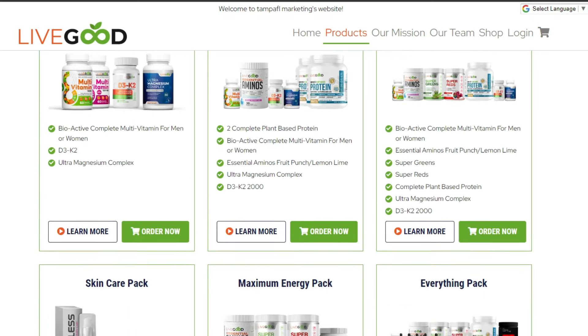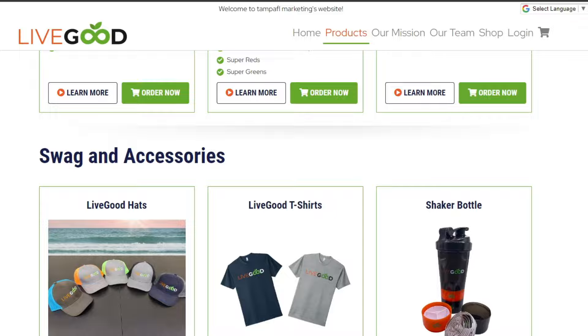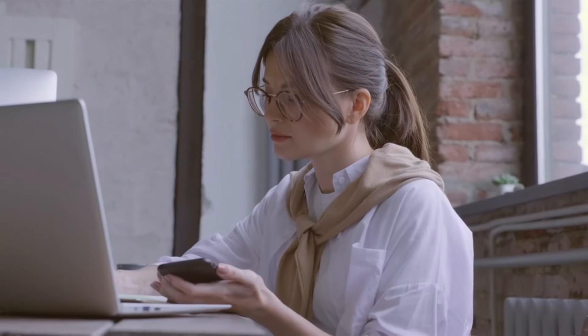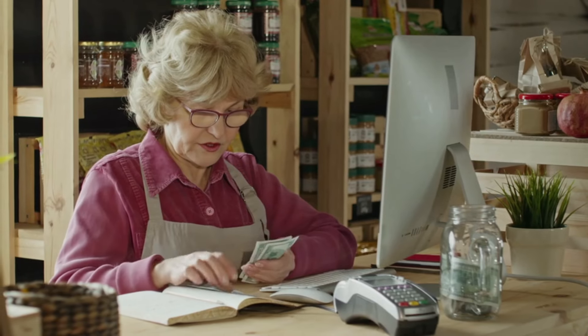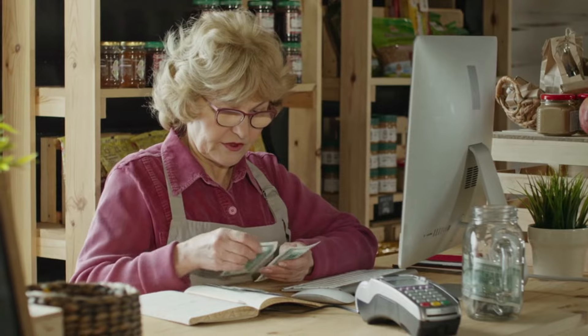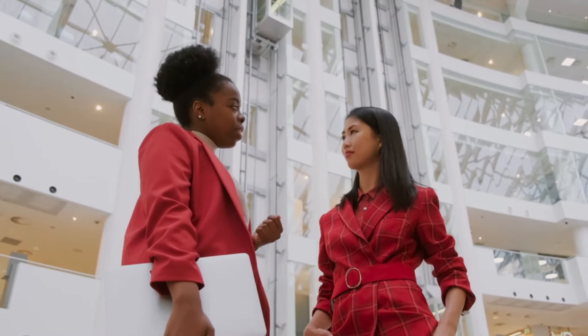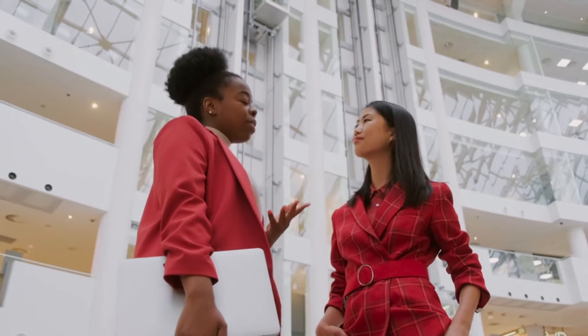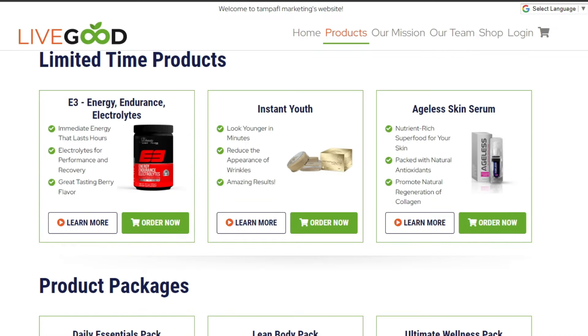There are two ways to become a member of LiveGood: as an affiliate or as a regular member. If you choose to become an affiliate, you'll pay a one-time fee of $140 for the year or $40 plus $10 per month. As an affiliate, you not only get access to discounted products, but you also have the opportunity to earn commissions by promoting LiveGood to others. The company offers USDA organic supplements and provides you with a unique URL to share with others. When someone makes a purchase through your link, you'll earn a commission.